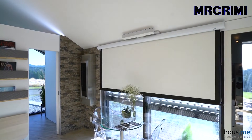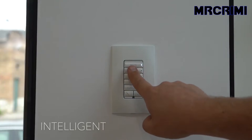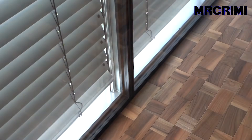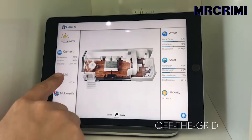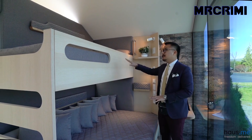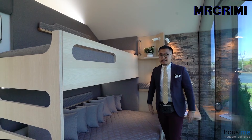Hey Siri, let's play a movie. Siri, turn on the fire. And here is your fancy bedroom with a queen bed on the bottom and a twin-size bed on top. It gives you a comfortable space to rest, take a nap, or even for the guests.